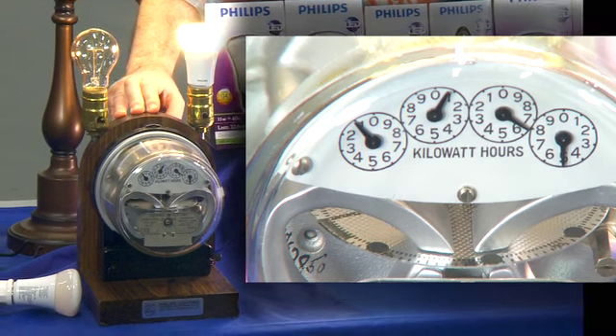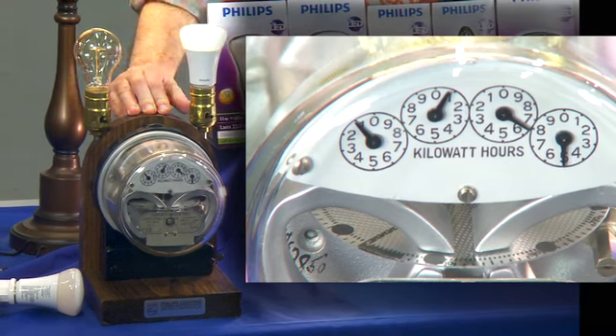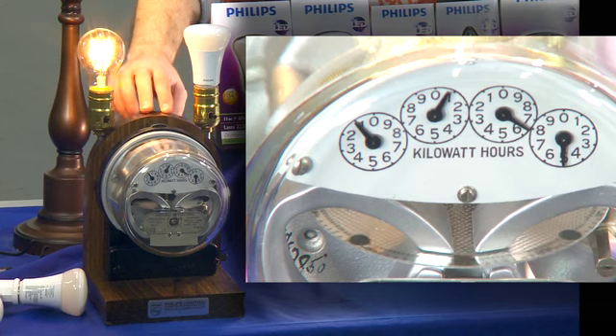Check out this electric meter. You can see, when I switch from the LED to the incandescent, power consumption goes way, way up.